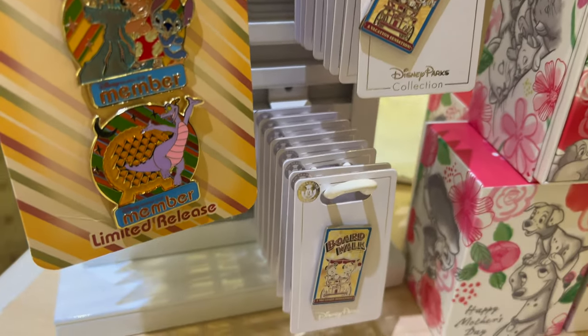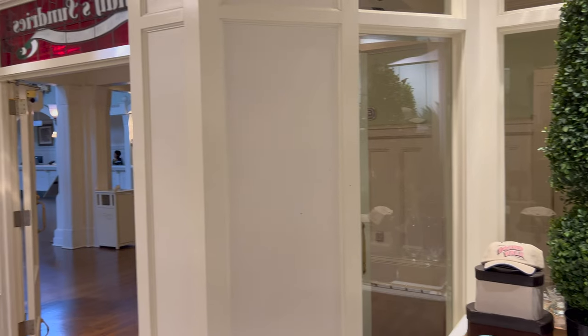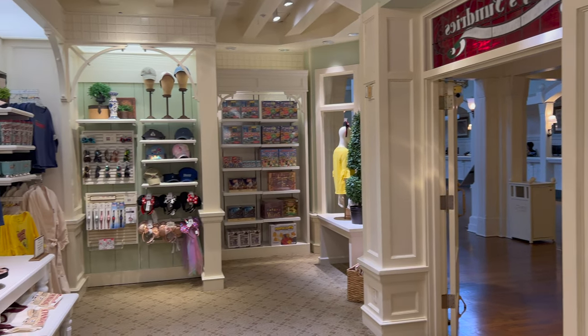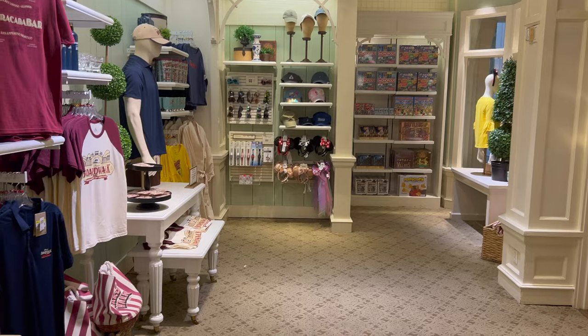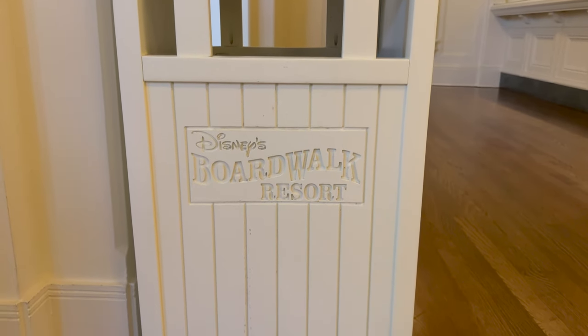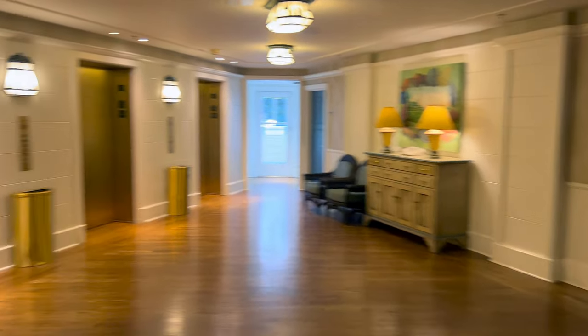There's the Boardwalk pen. The Boardwalk Resort trash can is pretty cool — it's outside the gift shop. There's this little elevator area.